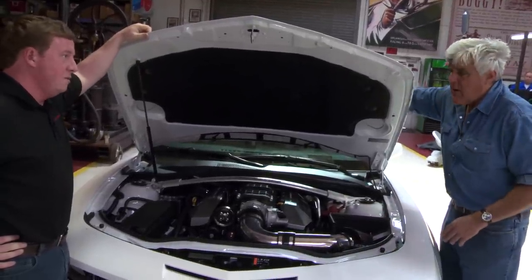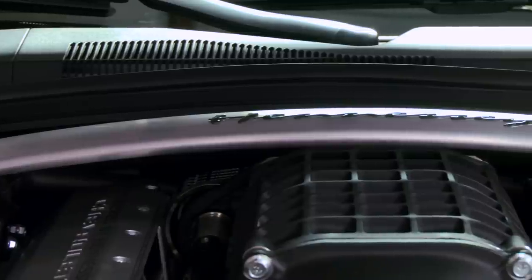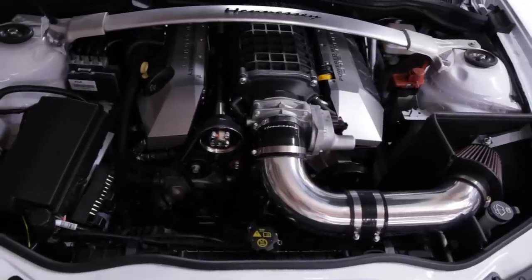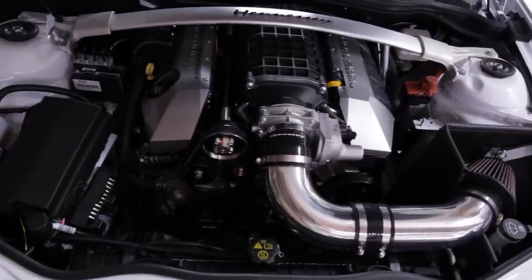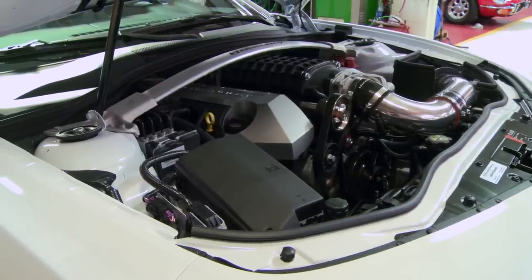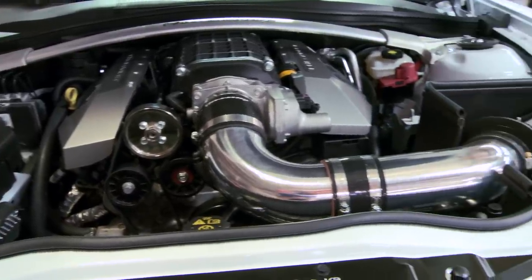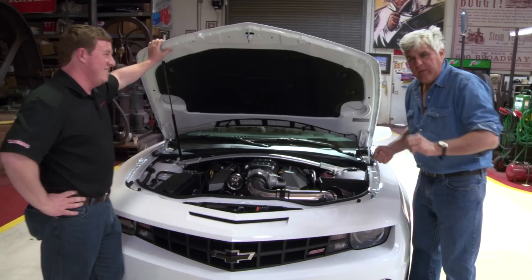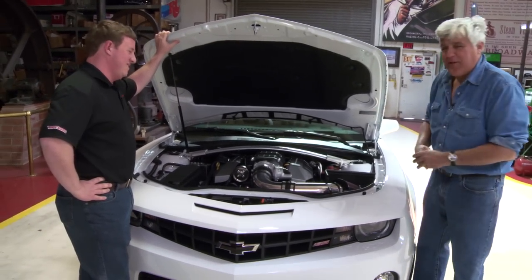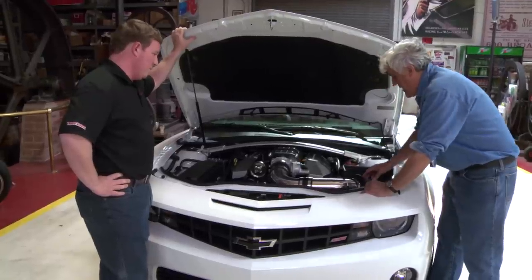It's a factory hood. Now the strut tower brace is new for the convertible — GM added that just for more structural rigidity since the car doesn't have the top. We always used to call this the Monte Carlo bar when I was a kid, because the Ford Falcons when they raced at Monte Carlo had that, and then the Mustang had it. Whenever I call it a Monte Carlo bar, people in the comments section object, but it's my website so I'm going to call it that. Very nice, nicely done — a nice clean package.